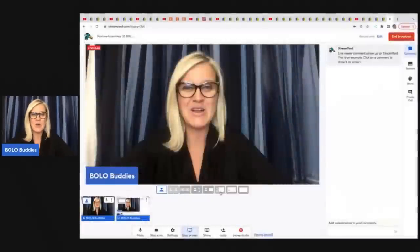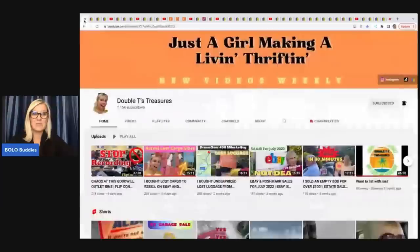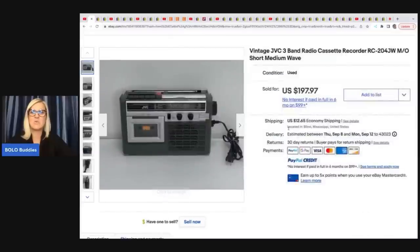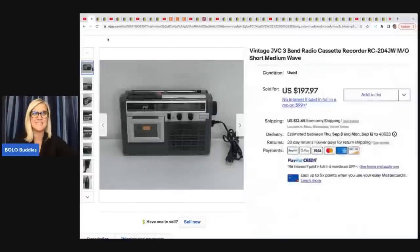Let's get started with the first one. Double T's Treasures is a YouTuber — she has an awesome channel, definitely go and sub her up. Very educational and super fun, she is just a great personality. She sold this vintage JVC three-band radio cassette recorder, picked it up at a thrift store for $6.99 and sold it for a best offer of $160 plus shipping. Would you guys have picked this up or walked right past it? Let me know in the comments.